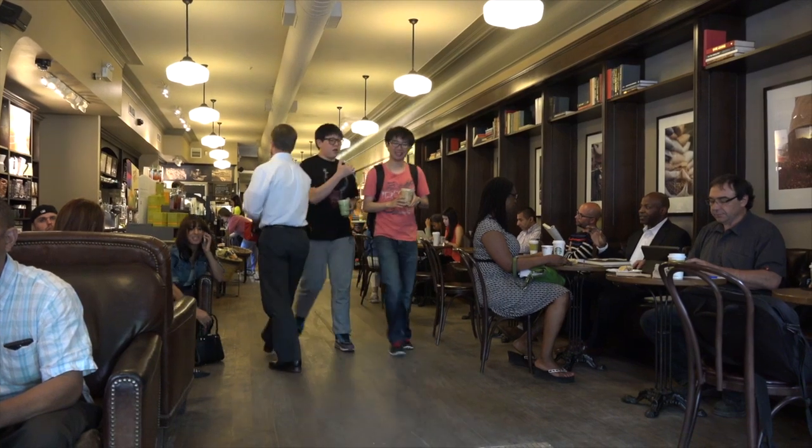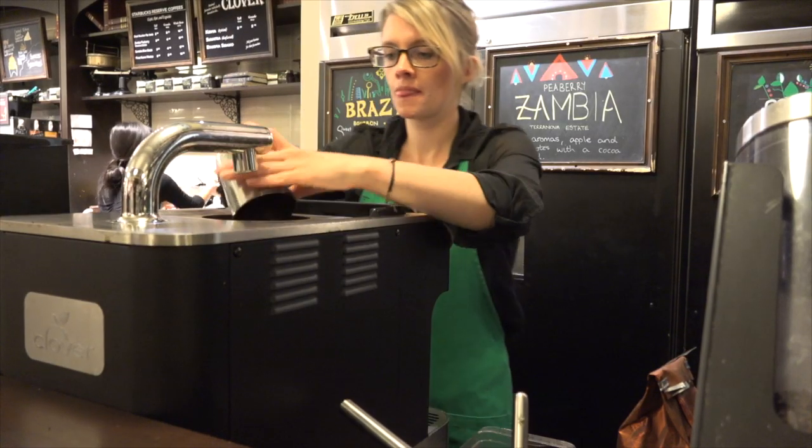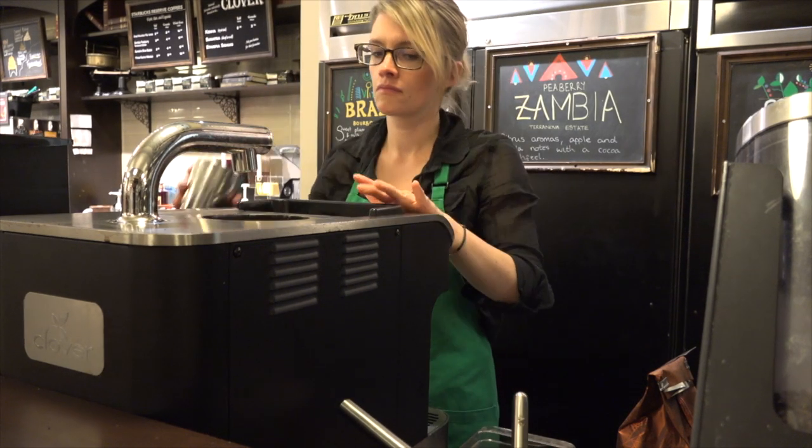This coffee shop gets a fairly young crowd since it's near the central reference library, but it takes its coffee seriously — it even has a clover brewer. You don't see those in many cafes.